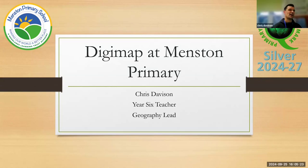Hi, I'm Chris. I'm a Year 6 teacher and I've been a Geography Lead for five years. I work at Menston Primary School and this year we managed to secure the Primary Geography Quality Mark and we got a silver award. So we'll be going for gold next time, but Digimap played a part in some of the aspects of what we did to get that award.